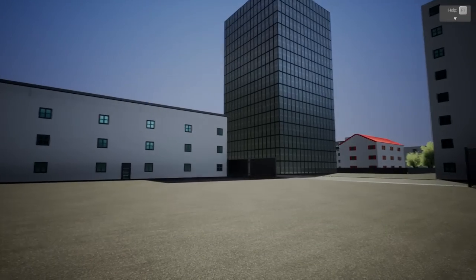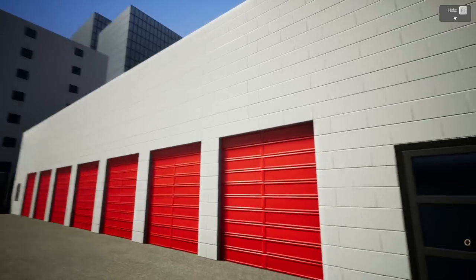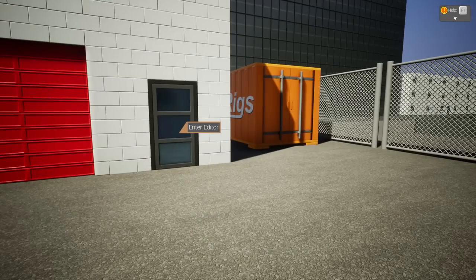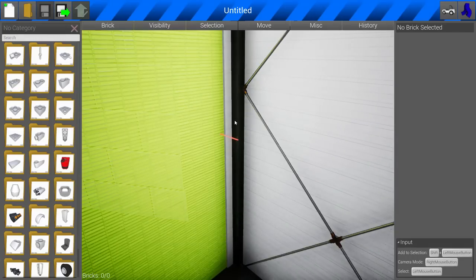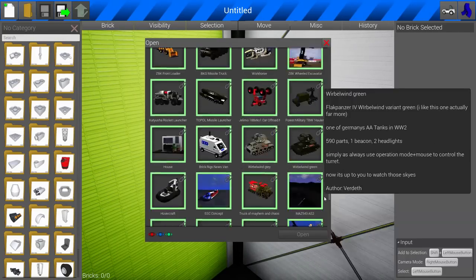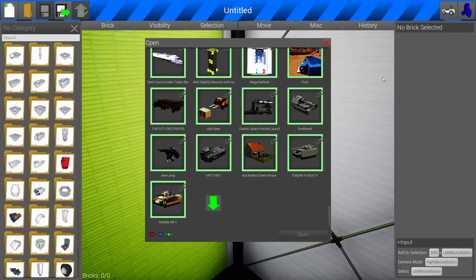Hello everybody, GreyStoPlays, and we're back with more BrickRigs. There is a whole slew of fantastic stuff on the workshop — and by crap, I mean things of amazing greatness. A couple of users on BrickRigs have really been going nuts lately, and it has been freaking sweet.